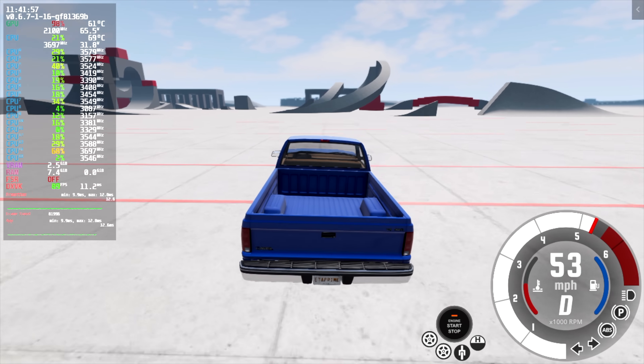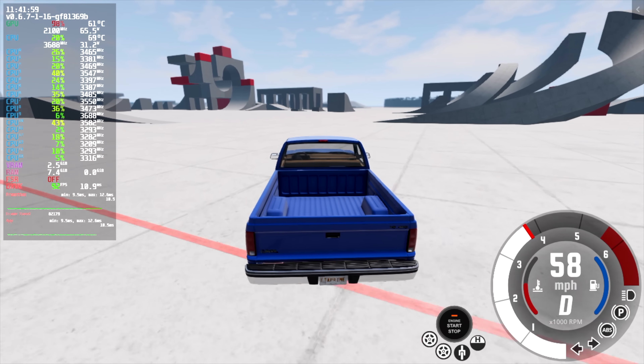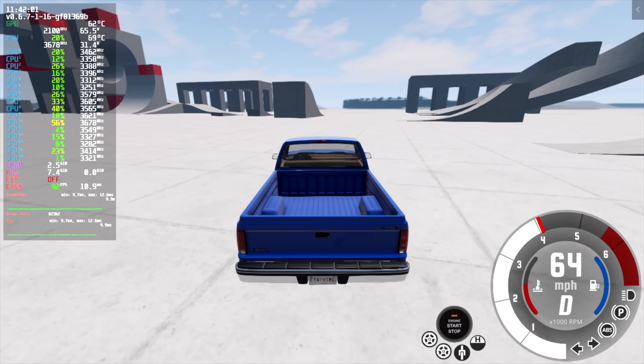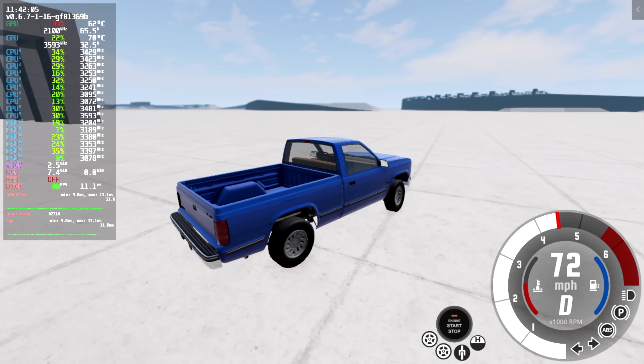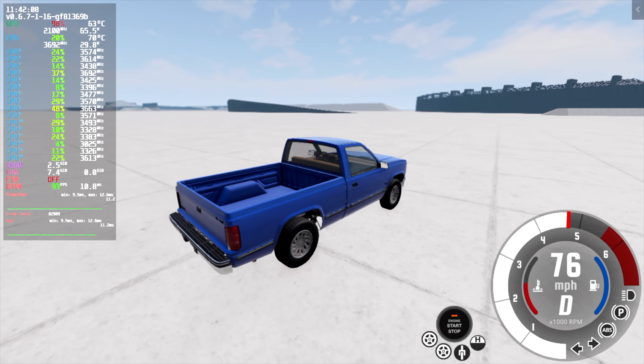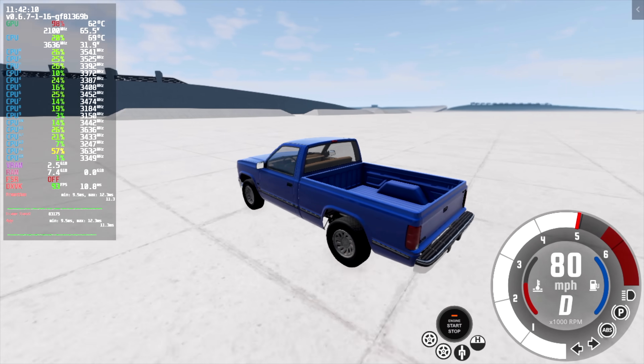The final game is BeamNG Drive, which I've been playing a lot lately. We're at medium settings, and that CPU really does help with performance. On the Steam Deck I can get 60 FPS at low settings, but with this mini PC we can get an average of around 83 FPS at medium settings.